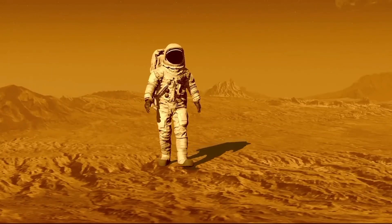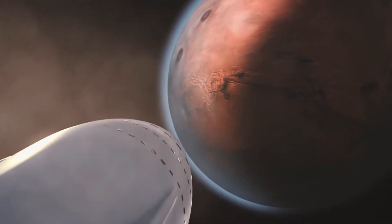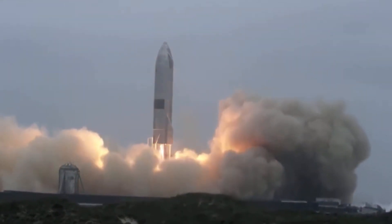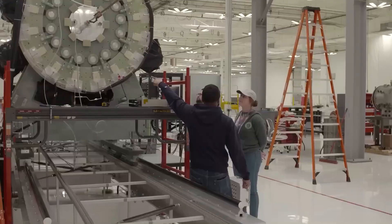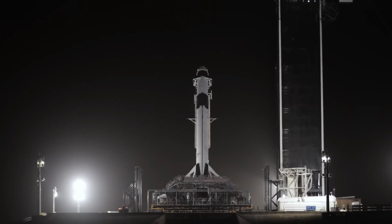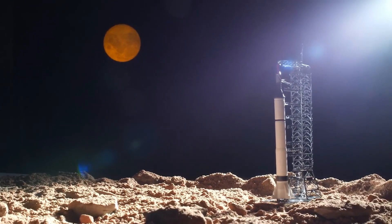With plans to send humans to Mars in 2026, Starship is at the forefront of the next generation of space exploration, and its success could pave the way for the colonization of other planets. This rocket, with its impressive reusability and capabilities, may indeed be the Apollo for our generation and a worthy successor to the Saturn V. As we eagerly anticipate the next steps in Starship's development, including the ambitious goal of colonizing Mars, the future of space exploration has never looked more promising.